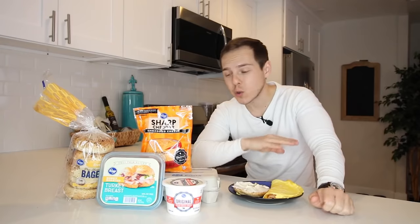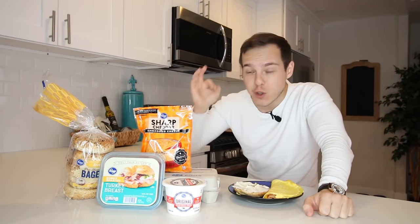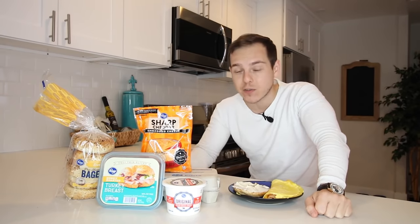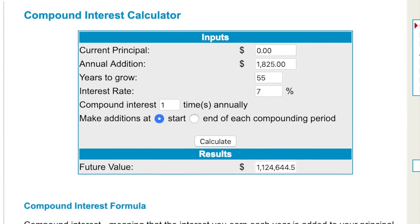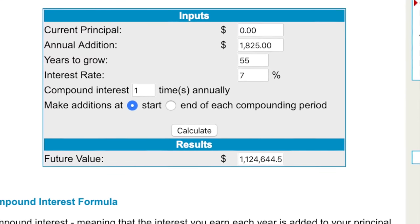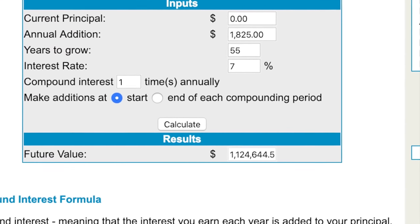He has this really cool part at the end of his video that goes over the numbers. If you were to invest the extra money you saved — say you spent five dollars on breakfast and you switched to something like this — just investing that five dollars per day in an S&P 500 index fund within a Roth IRA, getting a seven percent return adjusted for inflation with dividends reinvested, that would be worth one million, one hundred and twenty-four thousand, six hundred and forty-four dollars and fifty-six cents, completely tax-free in a Roth IRA, if you do that consecutively for the next 55 years.